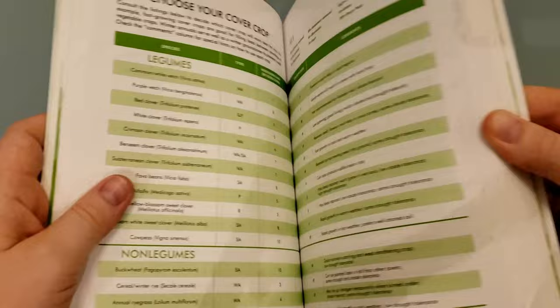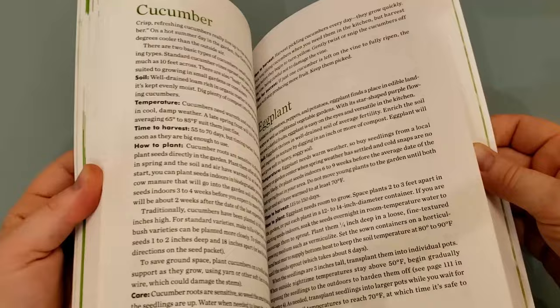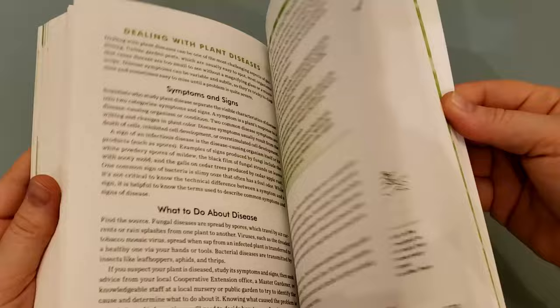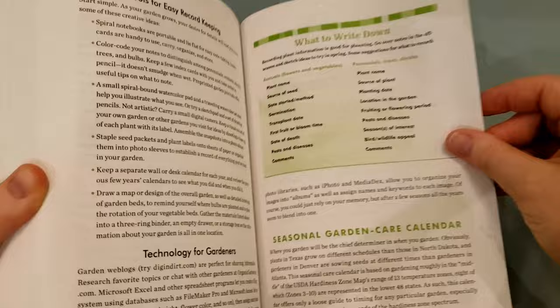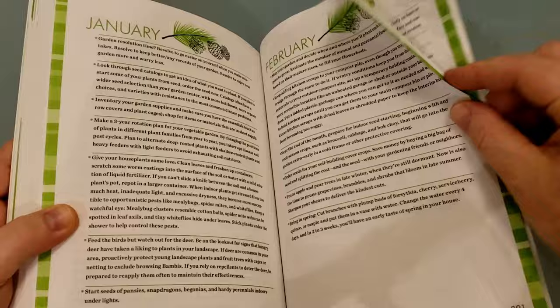There's a section on cover crops, and the back goes through different types of vegetables giving you tips on how to plant everything. Probably my favorite part is where it goes through the seasonal calendar - what you need to be focusing on every month. I have found this to be a very helpful guide, so this is definitely one that you want to pick up.